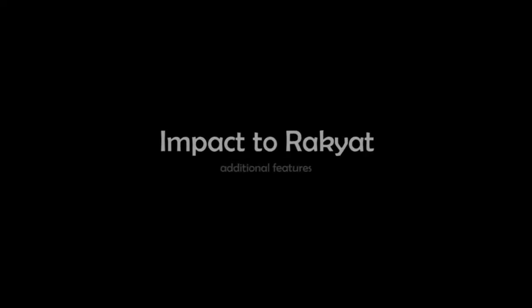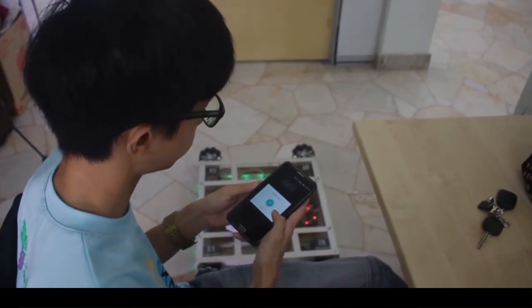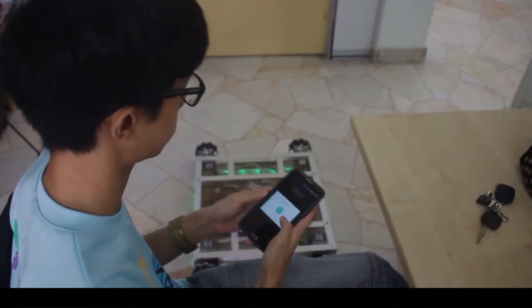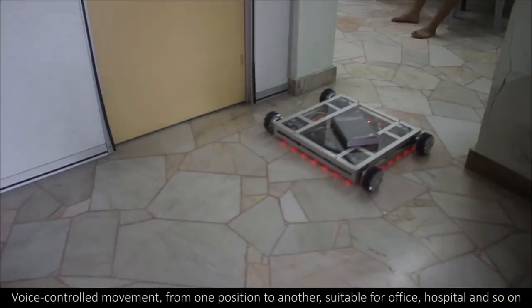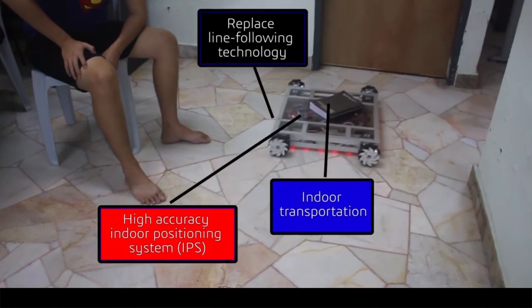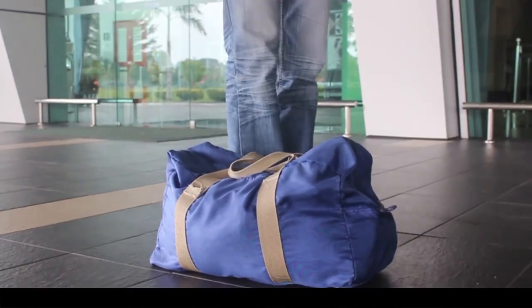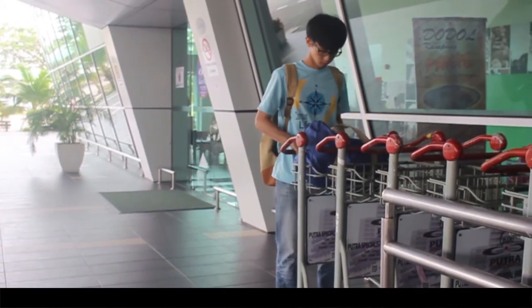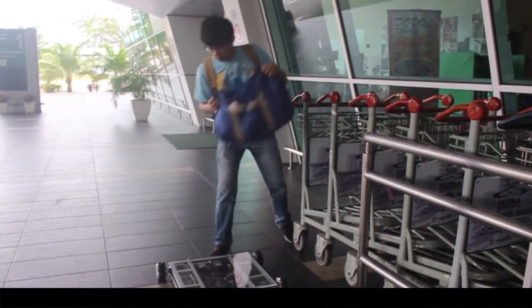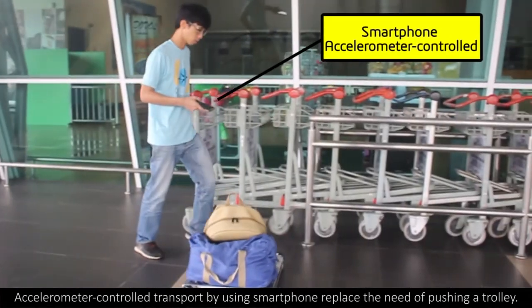Additional features and impact to the society include voice controlled movement from one position to another, suitable for office, hospital, and so on. Accelerometer controlled transport using a smartphone replaces the need for manually pushing a trolley.